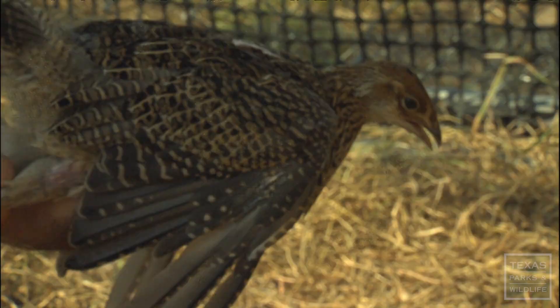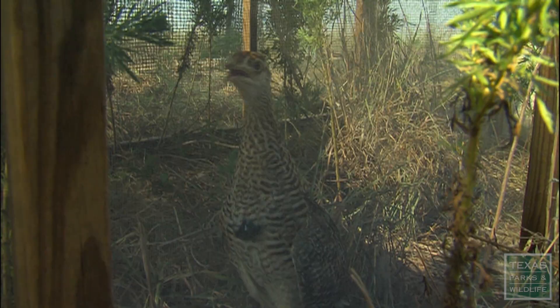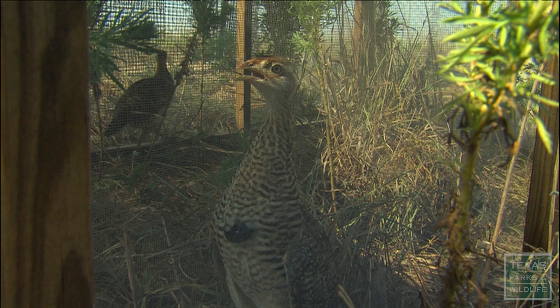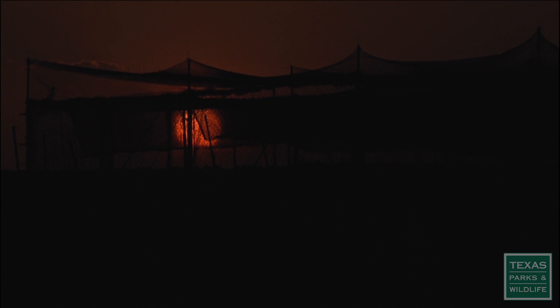Working with an endangered species — especially arguably the most endangered bird in North America — it has its ups and downs. Sometimes it's a little bit disappointing when things don't go quite as well as you want, but it's also rewarding when things do, so I think everyone would agree it's worth it. How many other species can we watch go extinct before it starts making a difference in the ability of the world to support us as a human species? And we don't know that answer.